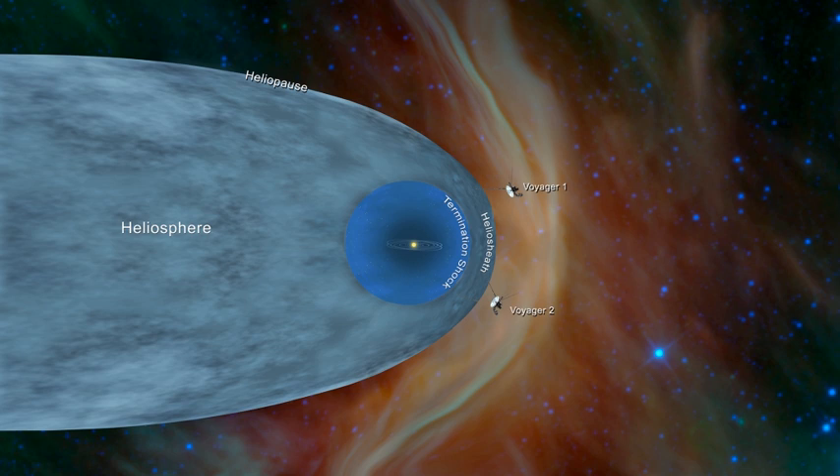At about 122 astronomical units, the spacecraft entered a new region that Voyager project scientists called the 'Magnetic Highway' — an area still under the influence of the Sun but with some dramatic differences.